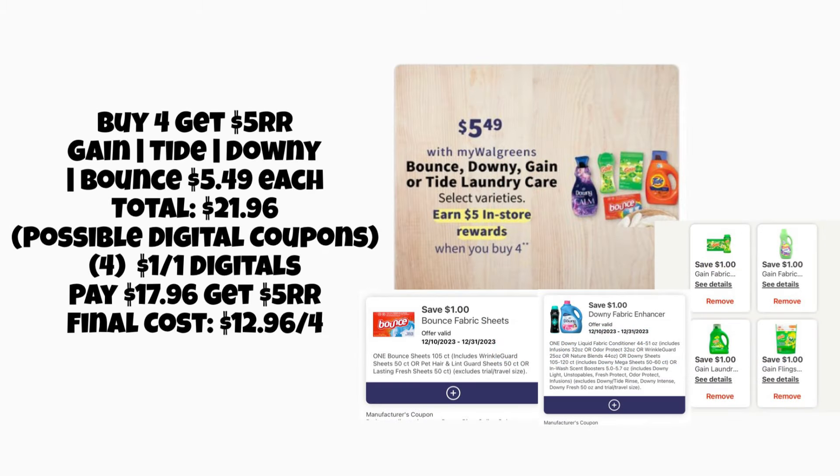There's a laundry deal where you can mix and match Gain, Tide, Downy, and Bounce — Buy 4 Get a $5 Register Reward. They're priced at $5.49 each, totaling $21.96 for four. Using four $1 digital coupons currently available, you'd pay $17.96, then get a $5 Register Reward back, making the final cost $12.96 for four laundry products. Mix and match however you like and use Walgreens Cash or Register Rewards to pay.